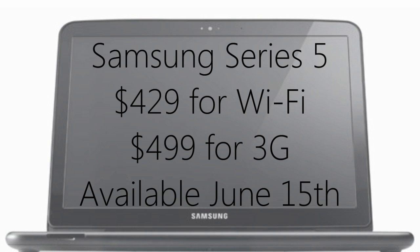Unfortunately, all of this comes at a hefty price of $429 for a WiFi-only model or $499 for a 3G model.